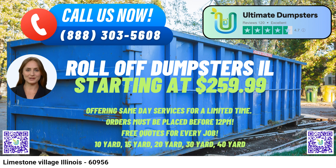Whether it's demolition debris, home renovation waste, yard waste removal, or small business waste disposal, Ultimate Dumpsters is the go-to solution for reliable and efficient dumpster rental services in Limestone Village, Illinois.